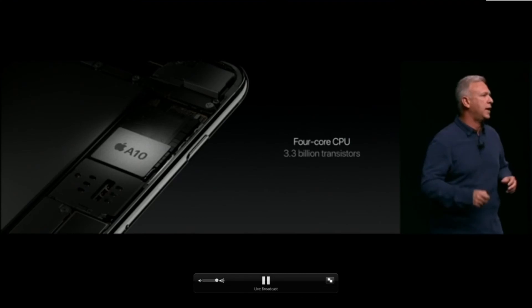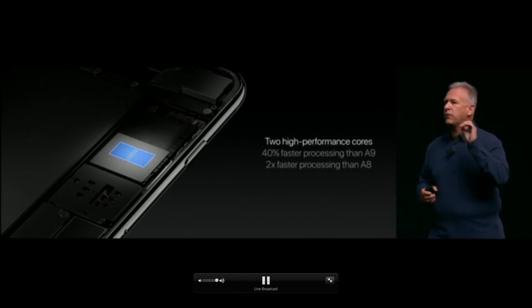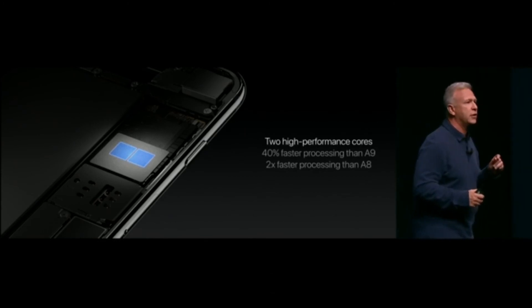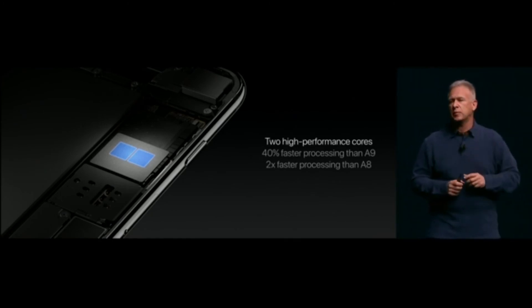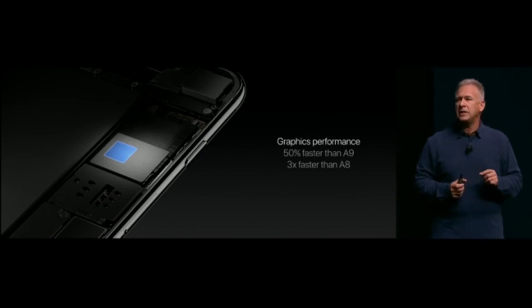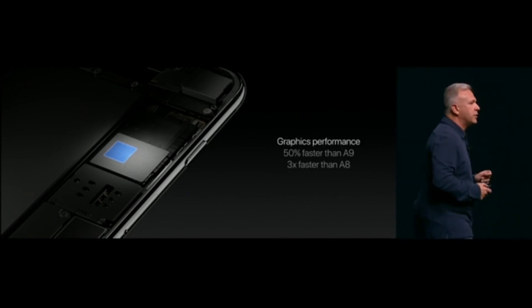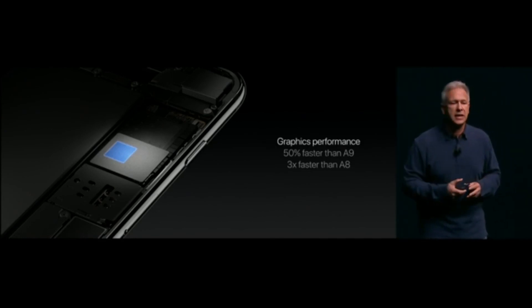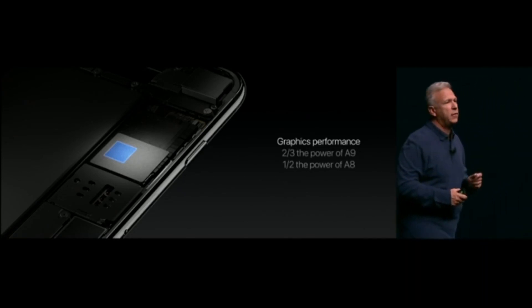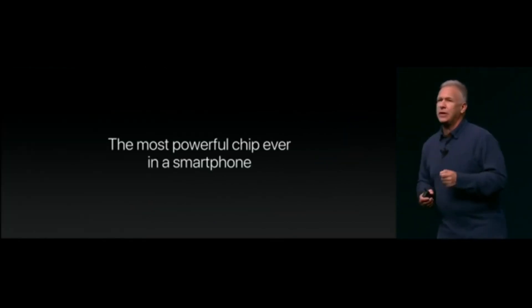The A10 Fusion chip is a rocket ship. It has two high-performance cores that run a full 40 percent faster than the A9 chip in the iPhone 6s and 6s Plus. The new GPU is a six-core graphics chip that is 50 percent faster than the A9 and three times faster than the A8 — and it does this with efficiency in mind, using two-thirds the power of the A9 and half the power of the A8 in graphics. The A10 Fusion is the most powerful chip ever in a smartphone.